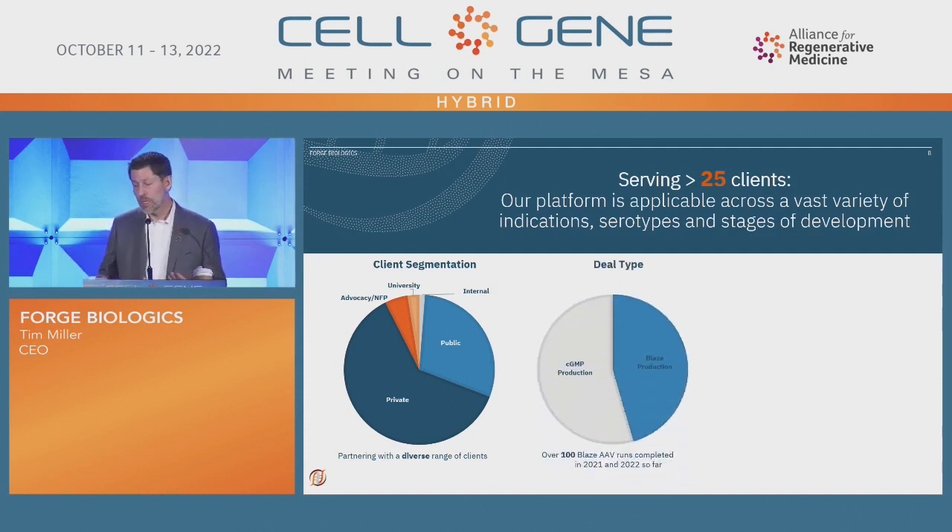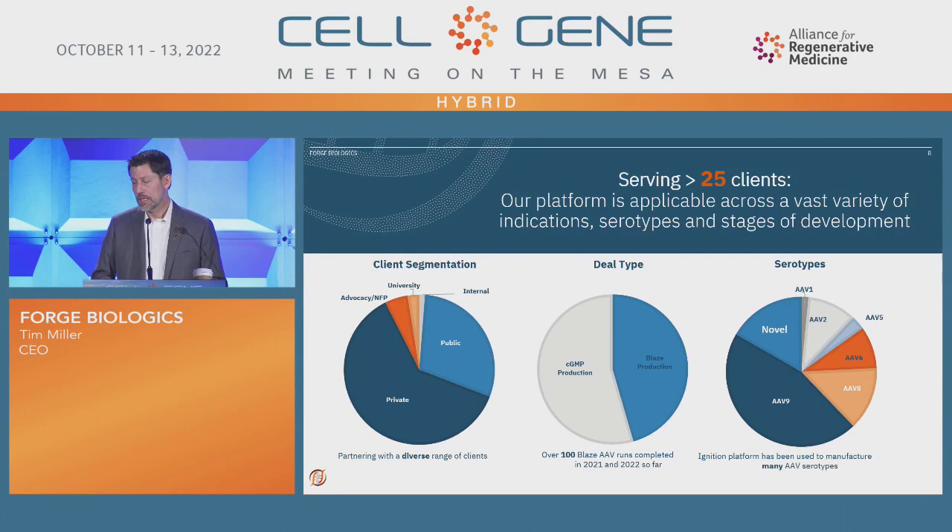We do both research grade and GMP production, so you can come in and get started very early. We have a research production cell line that will help jump your process to get you into GMP a little bit faster, and we've made a lot of different serotypes — including some of the novel ones. Our team has experience in process development and analytical development on how to think about scaling up and purifying novel capsids, and we've made a lot of these capsids at many different scales.